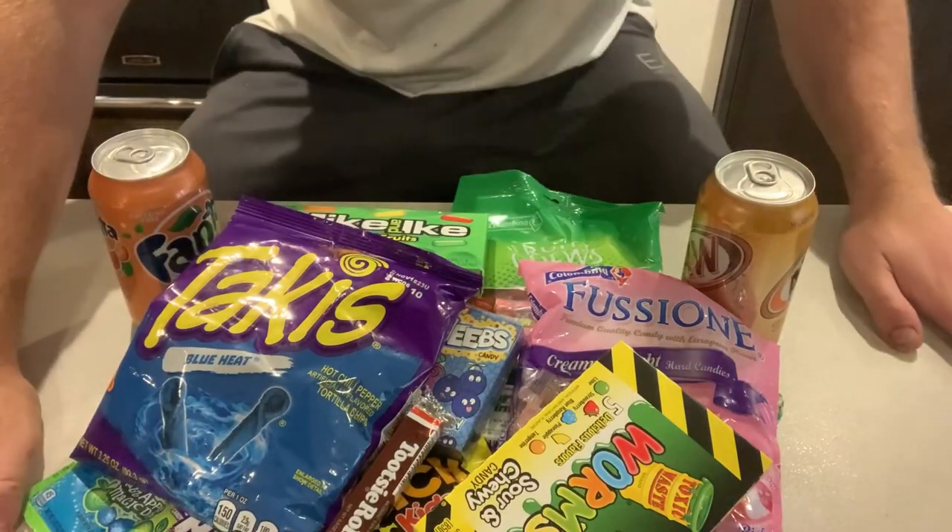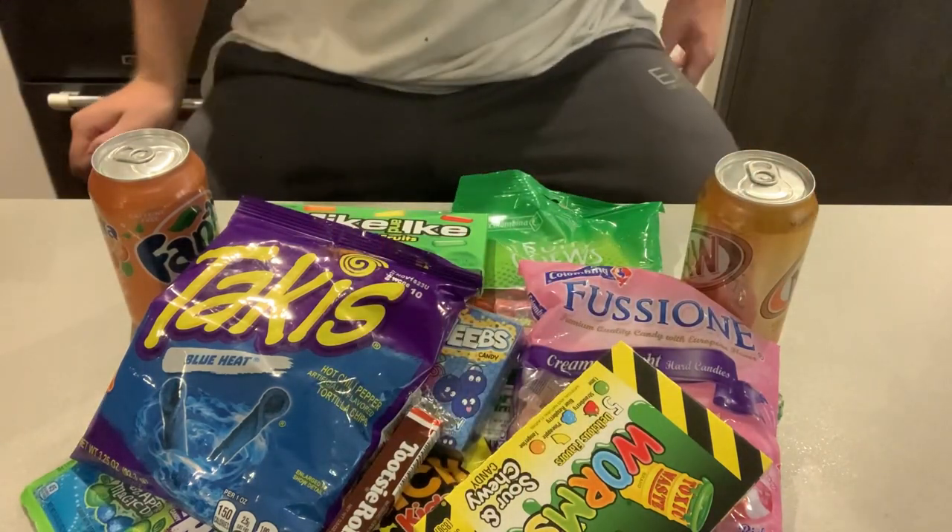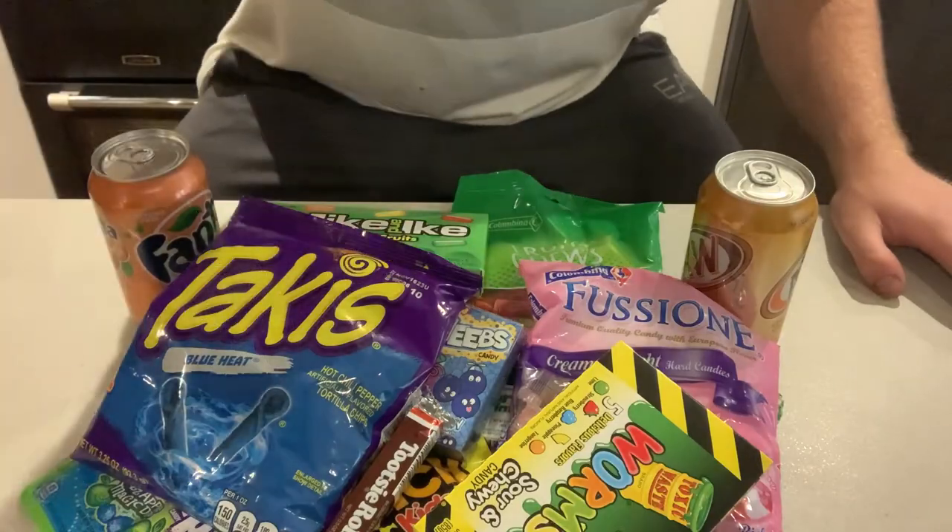Honestly guys, I cannot believe I've got all this here just for £10 off TikTok Shop. Actually, I'm going to tell you a little bit of a secret — I actually got it all for £7.50 because I was new to buying stuff from TikTok Shop and had a discount, which took me to £6.50, but then I had to pay shipping which took me back to £7.50. Actually it was £7.20 — so all this for £7.20.